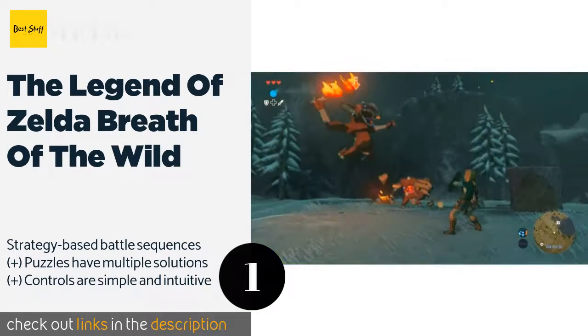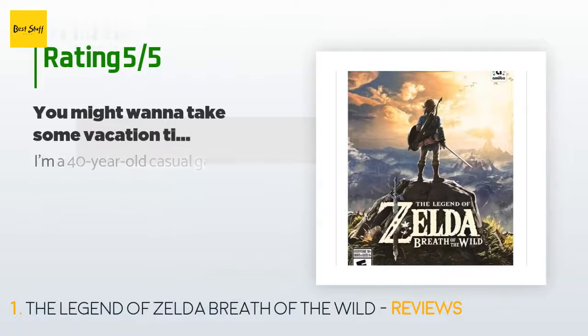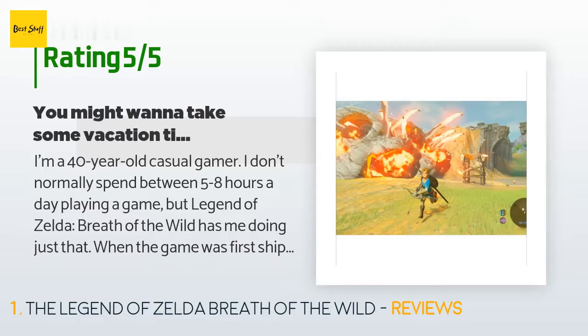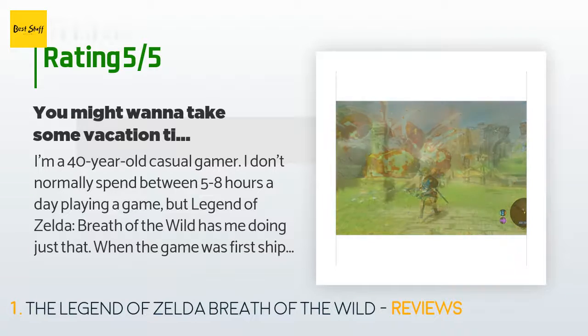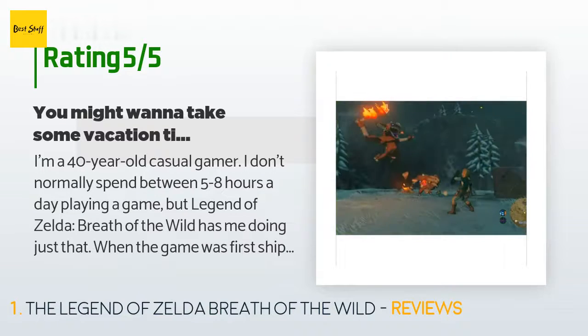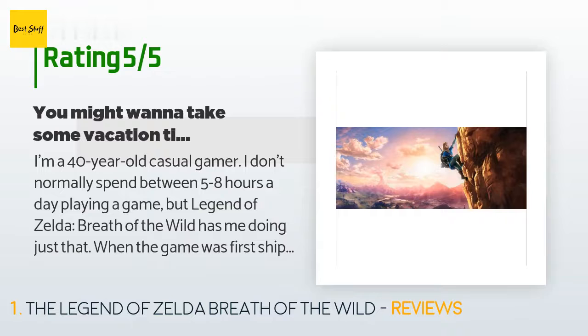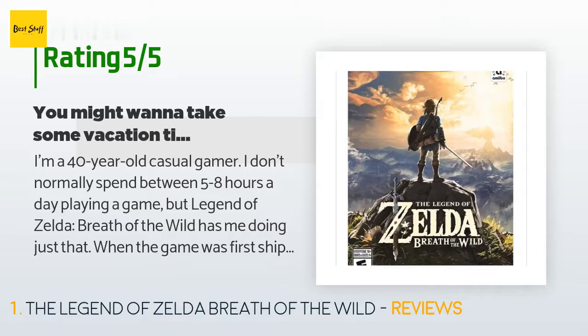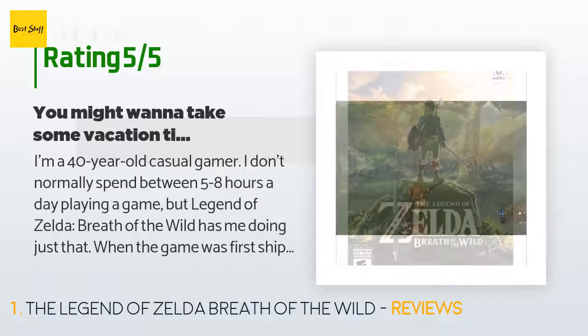This product is available on Amazon with an average 4.7 stars from more than 2,204 customer reviews. A customer said: I'm a 40-year-old casual gamer. I don't normally spend between five to eight hours a day playing a game, but Legend of Zelda: Breath of the Wild has me doing just that. When the game was first shipped to my house via Amazon Prime about a month ago, the first thing my wife said was 'well, it was nice knowing y'all,' because she knew how much free time I can invest in a game from the Zelda series. When Skyward Sword came out we'd been married for about a year, and it's a testament to her patience with me.